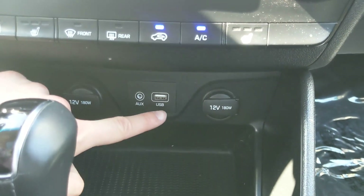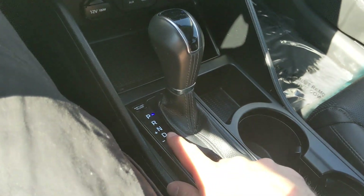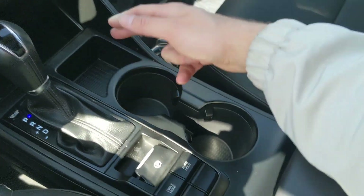Below that, you have two 12-volt power outlets as well as your USB and auxiliary for your audio, a little tray area, and then your main shifter with SelectShift so you can manually shift through your gears, as well as a tray and two cup holders.